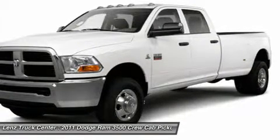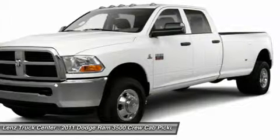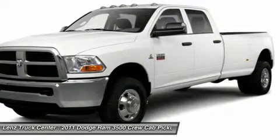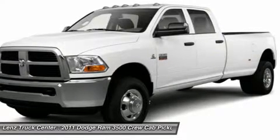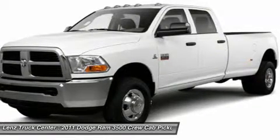Wood Grain Dash and Door Trim, HomeLink System with 3 Programmable Security and Garage Buttons, LATCH Child Safety System, Dual Climate Control, Fog Lights, Clearance Lights.